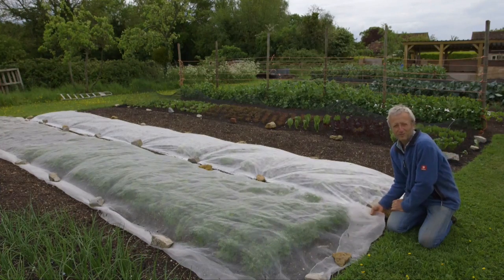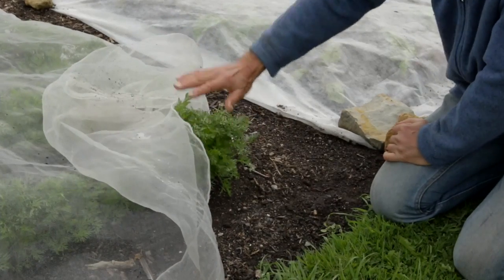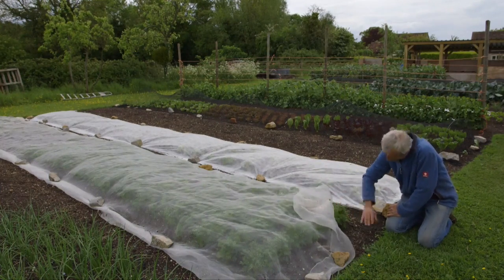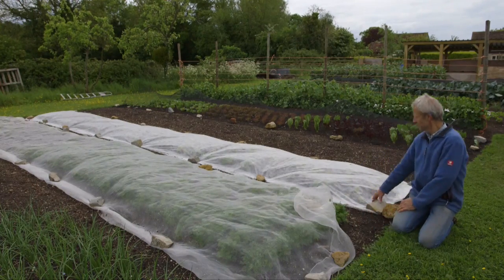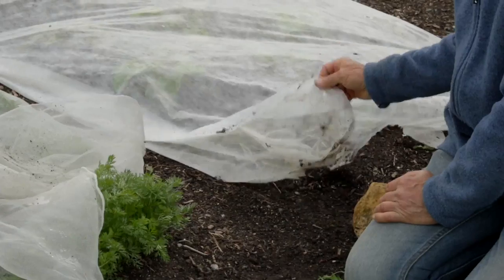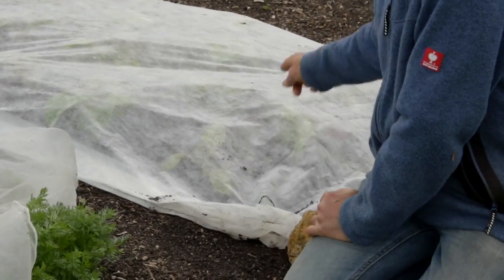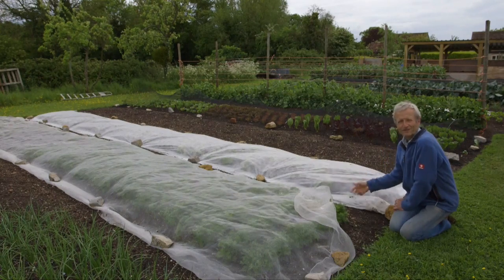It doesn't always work 100% — sometimes I think they crawl under the edge. You can see how the carrots are pushing the mesh up. I haven't had the mesh on from day one for these carrots because the carrot seedlings, when they're very tiny, are quite tender. So I actually covered them initially with fleece. Fleece is different to mesh — it's softer, lighter, and warmer, but less good at keeping all pests out because it tends to get holes where birds, or rooks, come along and peck holes and take bits away with them.